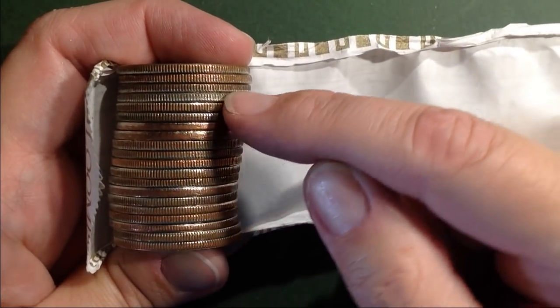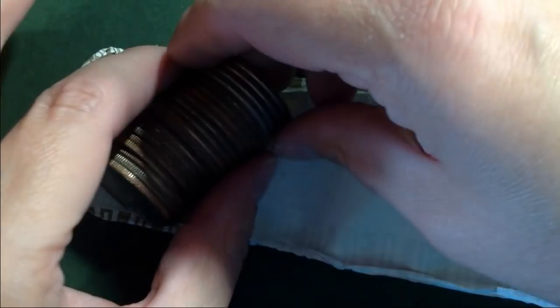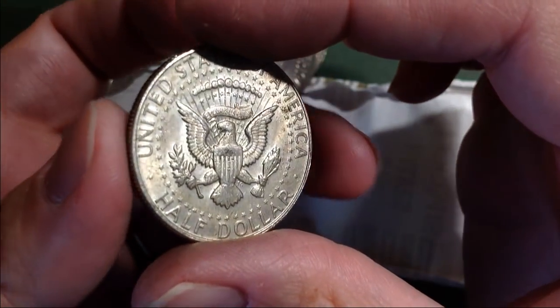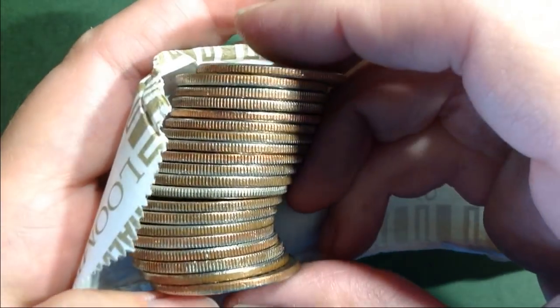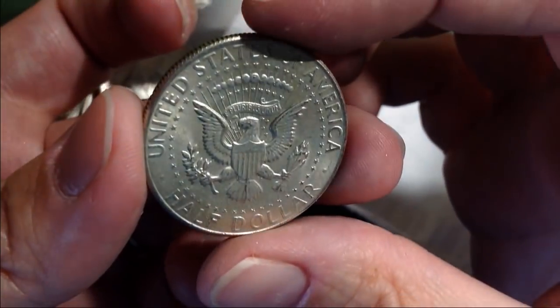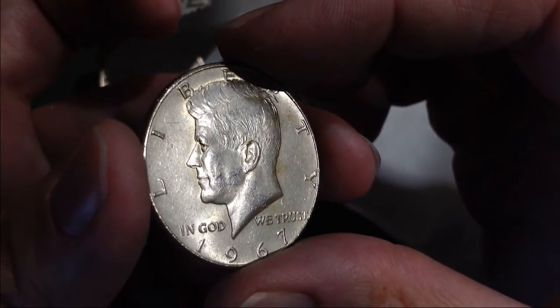We have another one right here. There's a real shiny one right here. Let's take a look and see what we've got — 1967. Alright, I'm gonna keep on hunting. We have another one — it's a 1967, another 40 percenter. It's in really good shape too. Very shiny.